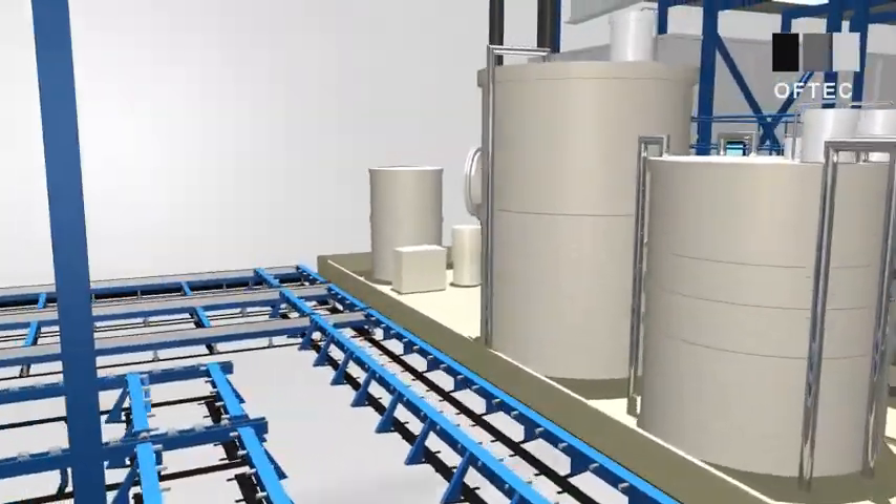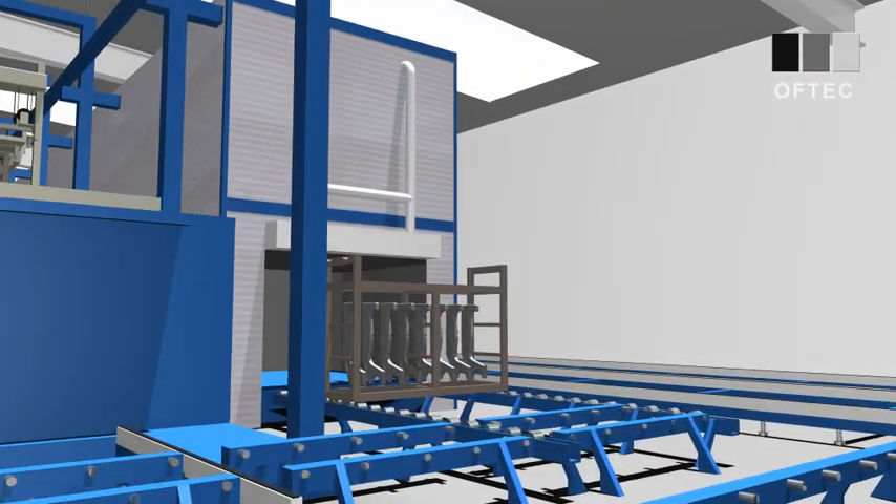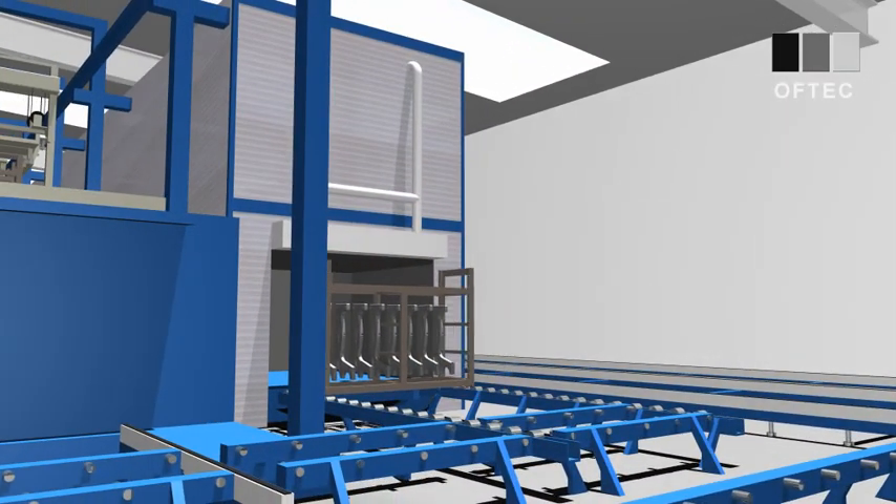After the pieces have been coated, they are forwarded to the low-bake oven. Here the varnish is transformed into a homogenous closed film.